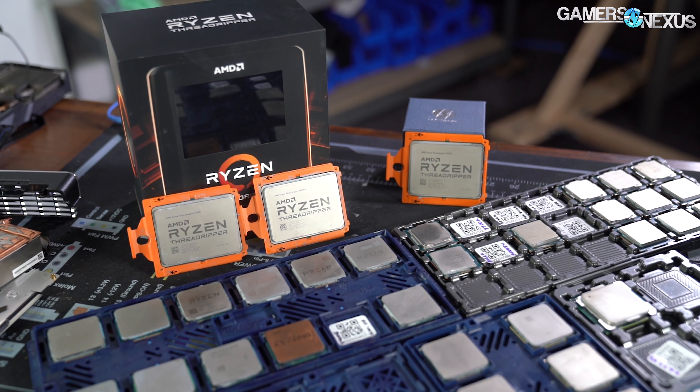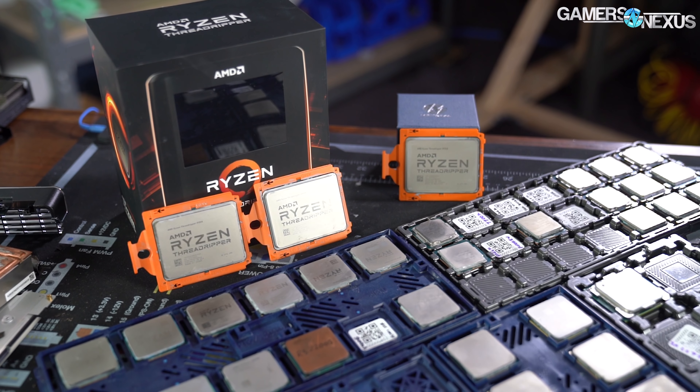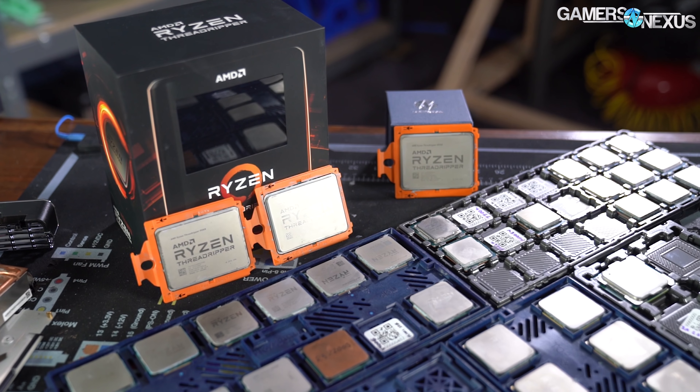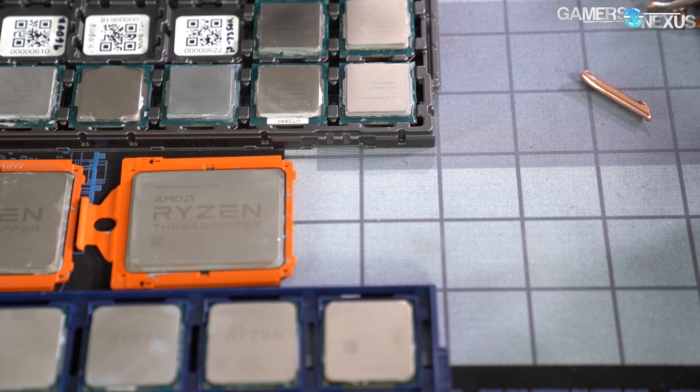Our goal today is to help you parse the best CPUs in each category so that you can pick the right parts for PC build purchases, especially during Black Friday, Cyber Monday, and other holiday sales. At the end of this content, one of two companies will walk away with a GN Award crystal for its efforts this year.